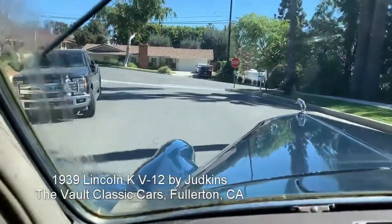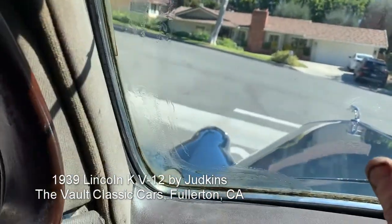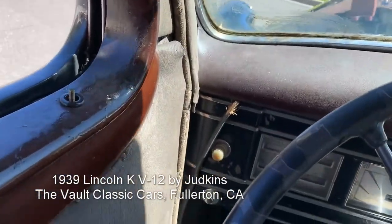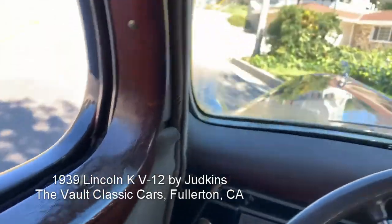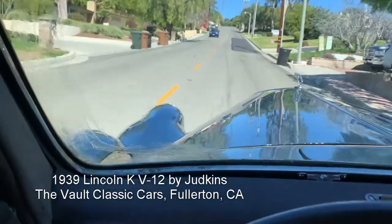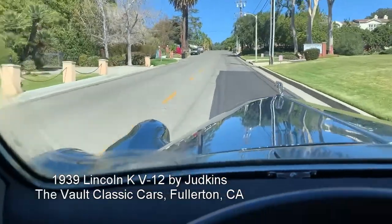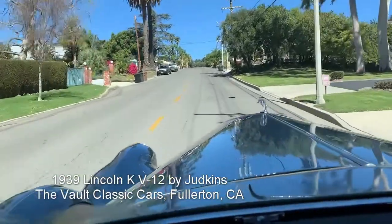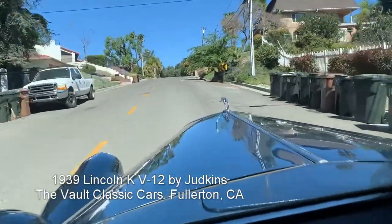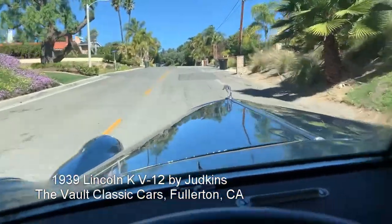Synchro mesh, of course. This car has so much power — it just does it. Fourth and third gear, pulling up a steep hill, and it just does it. Mountains of torque.